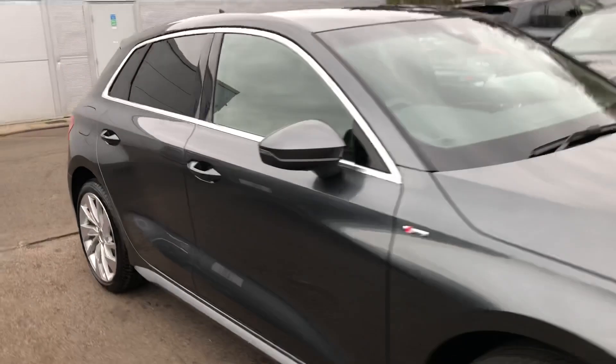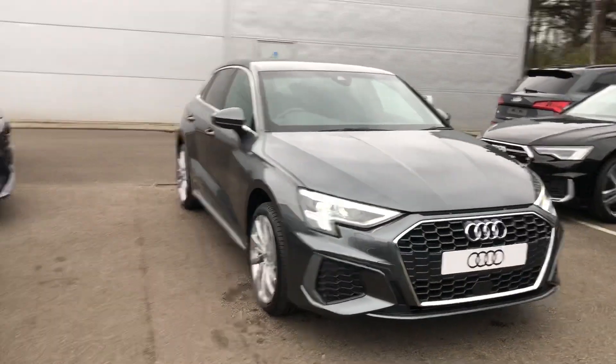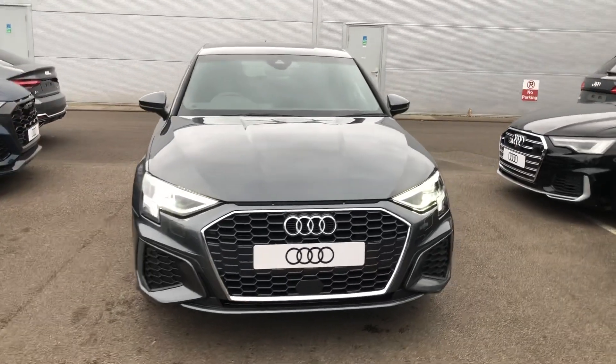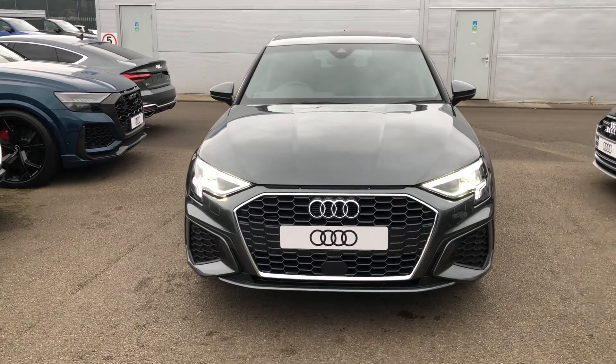If you would like any more information on this Audi A3, please contact us here at Crewe Audi on 01270 864 091 and one of our team will be happy to help you. Thank you for watching.